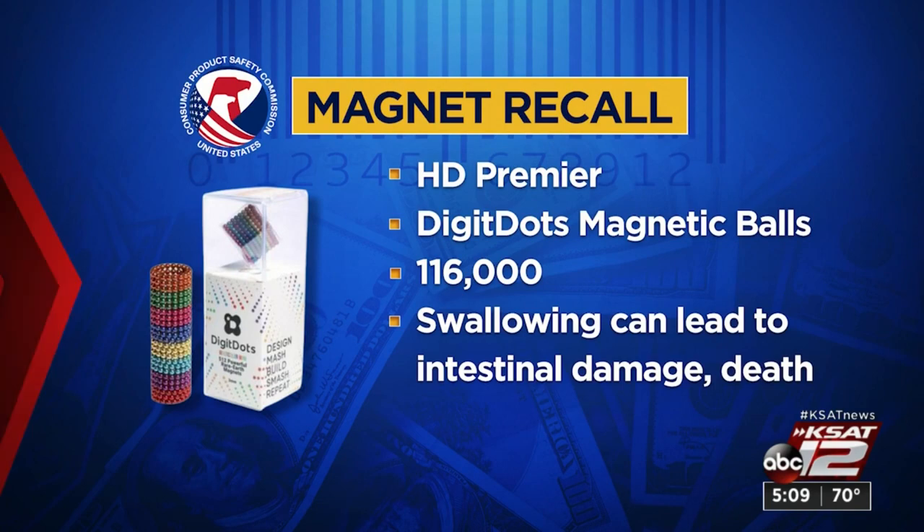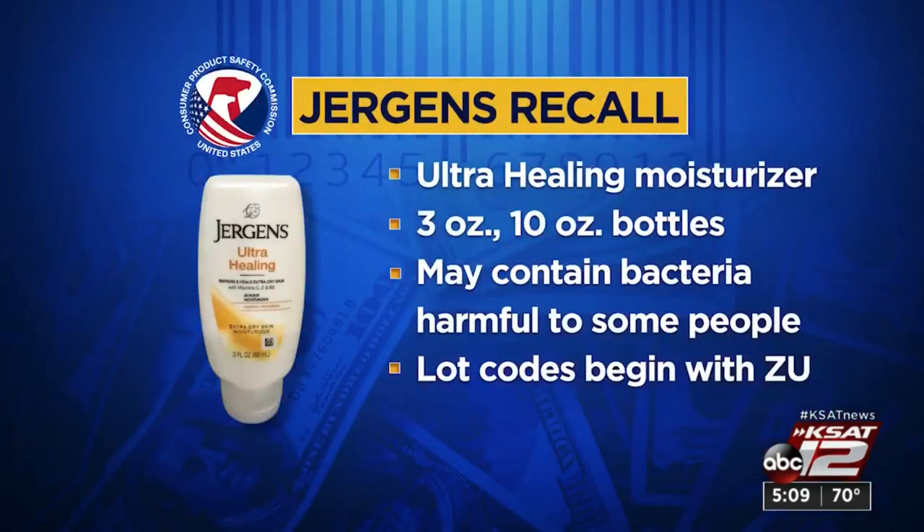Use Jergens lotion? Certain bottles of ultra-healing moisturizer are recalled because they could contain bacteria that can cause infections in immunocompromised people. The recalled bottles are 3-ounce and 10-ounce and all have lot codes that begin with Z-U.